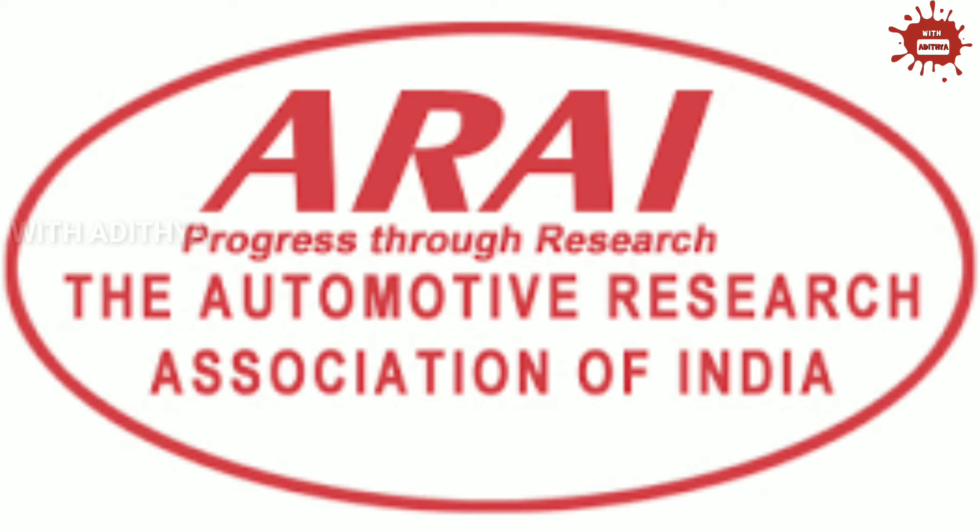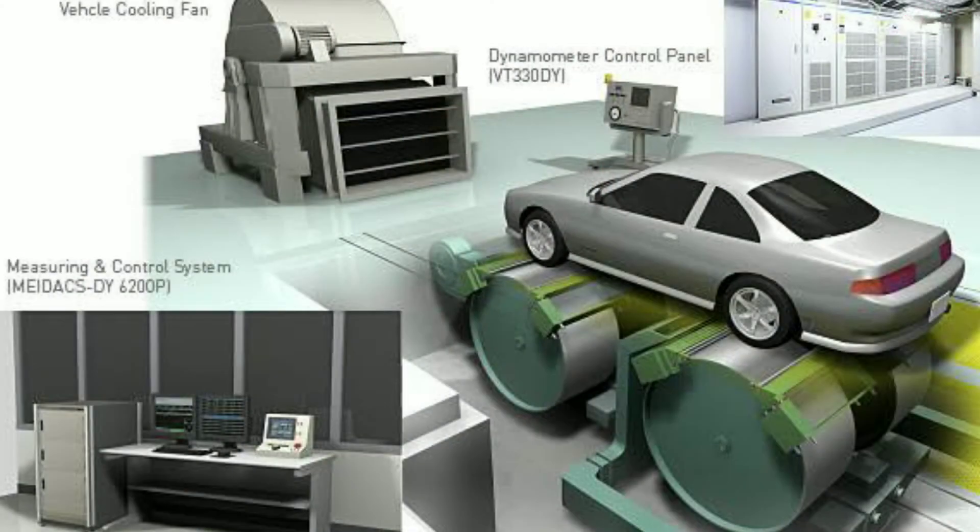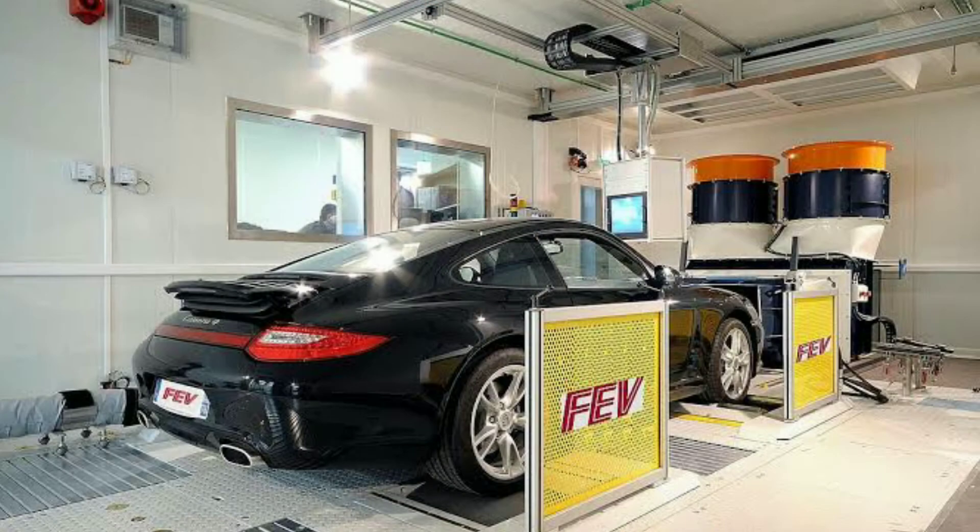There is a closed room in real life. In that room there is a dynamometer, some artificial methods, air pumps, and many artificial testing materials.